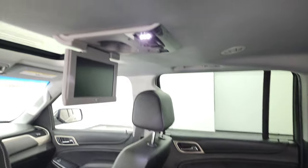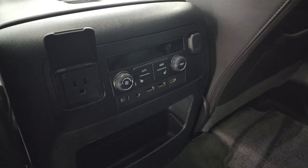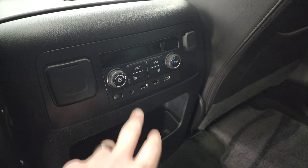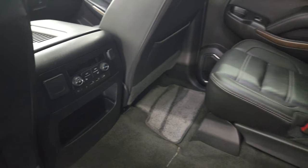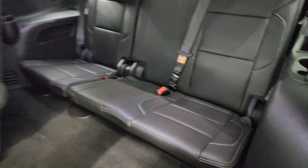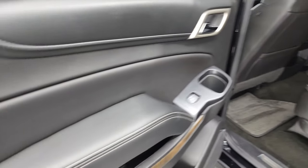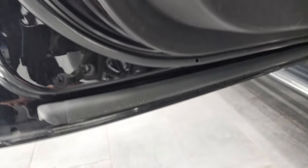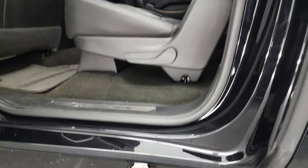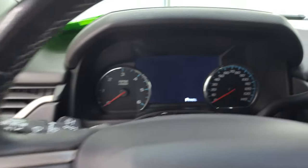You also get the factory dual Blu-ray player with dual screens, rear air controls, a 110-volt 150-watt plug-in, two USBs, HDMI hookup, an aux jack, and a 12-volt power point. The second-row seats fold down and up to access the third row, and those third-row seats are in fantastic shape as well — no rips or tears. The seats fold down flat. Side curtain airbags are included, and the backs and bottoms of the doors all look really good.